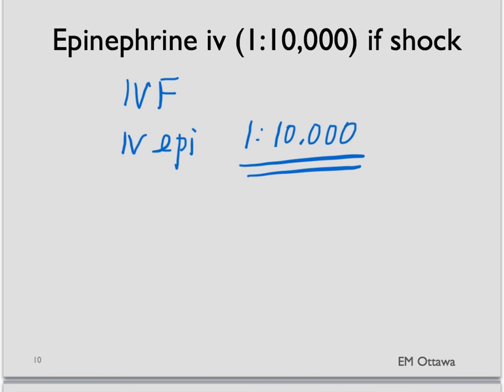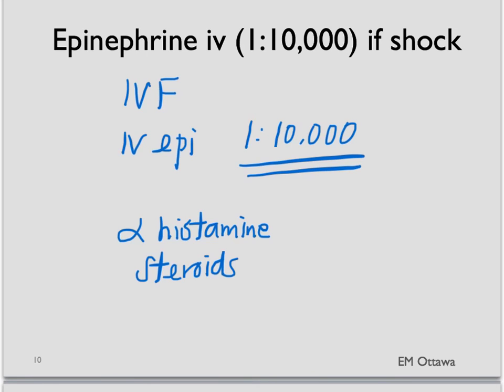There are other medications we also give for anaphylaxis. They include antihistamines and steroids. Please refer to the anaphylaxis video for further discussion.